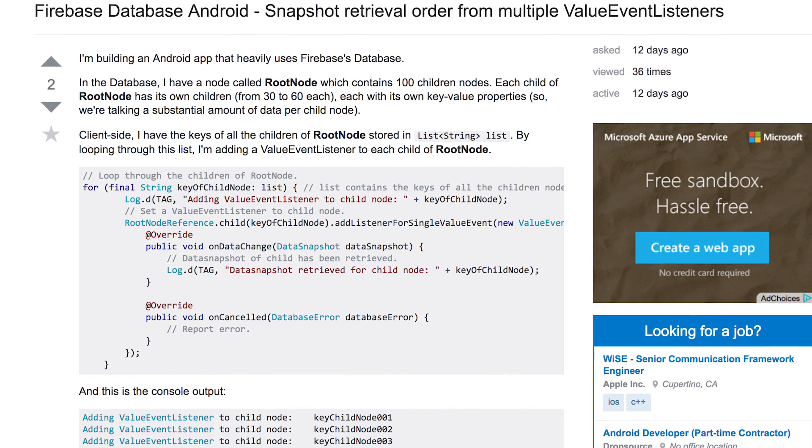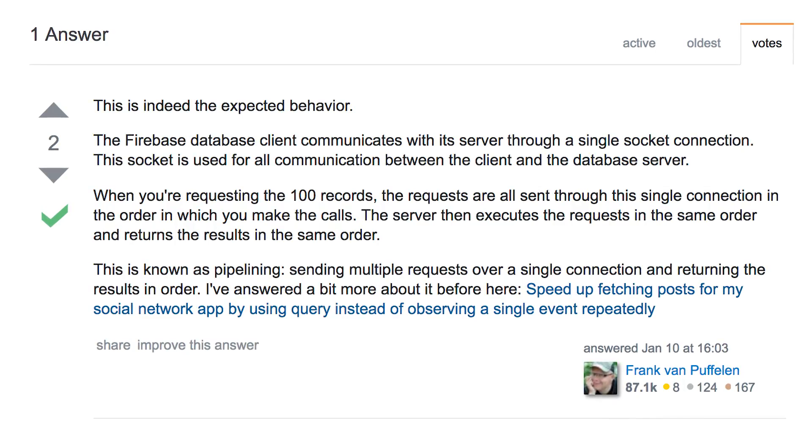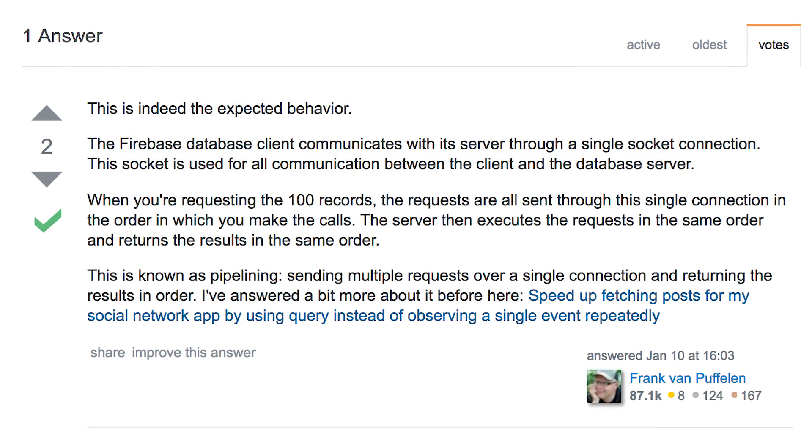This is indeed the expected behavior. When you fire a request to the database and you fire a bunch of requests, they actually are sent to the database over a single connection, and that's new to a lot of developers. Many of us think that you fire one HTTP request and then another and then another, but that's not how the Firebase database works. We literally have one open connection, and we simply send your first request, your next request, your next request. And that's also the order in which the server receives them and the order in which the server answers them — which is why you are guaranteed to get them back in the order in which you requested them.